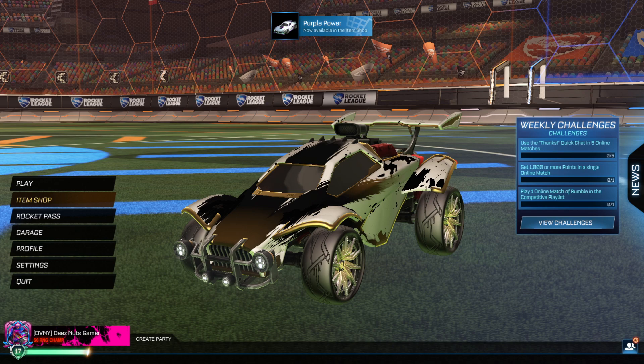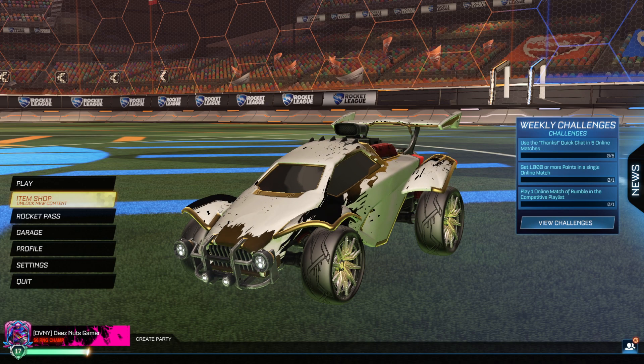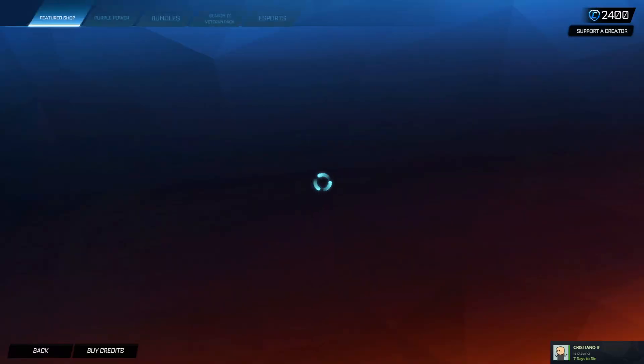What's going on guys, it's Deezun's Gamer here back with the January 28th item shop. Today we should be getting some brand new featured items.